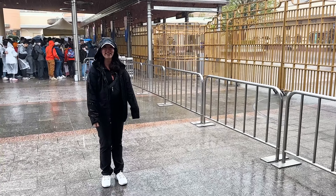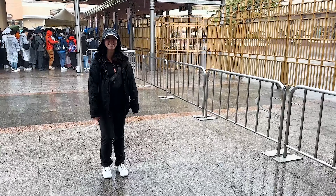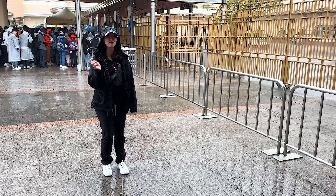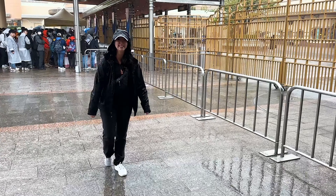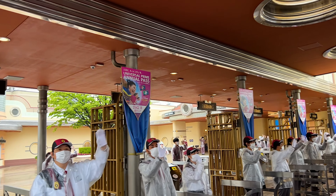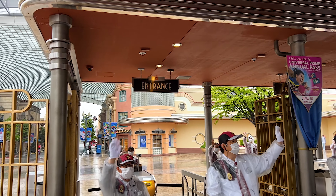It is a really rainy day but luckily we have full waterproof stuff - jacket, pants, and sneakers. We got here around 7:20. Official open is 9 a.m. but the park should open around 8 a.m. All of the Universal team members came out and greeted guests and they let us into the park starting at 8:15.